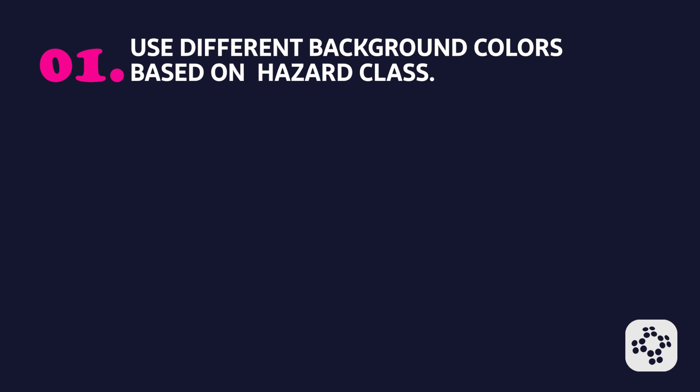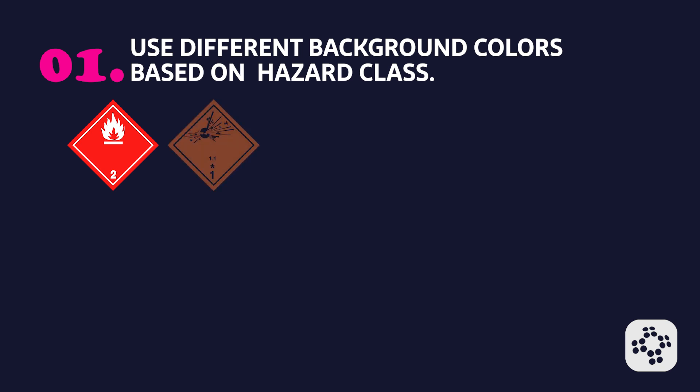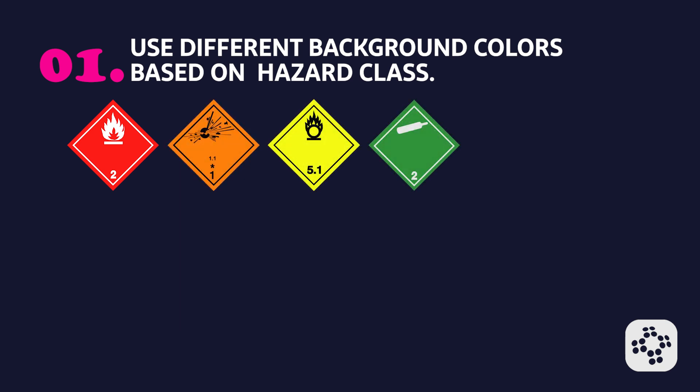Finally, let's talk about DOT hazard labels. The Department of Transportation uses specific pictograms on hazardous material shipments. These DOT labels use different background colors based on hazard class. A few examples are red for flammable materials, orange for explosives, yellow for oxidizers, green for non-flammable gases, and blue for substances dangerous when wet. Note that this is not an exhaustive list.